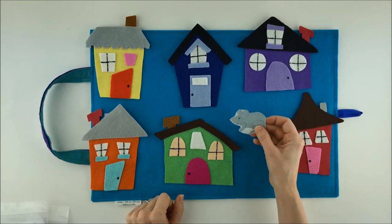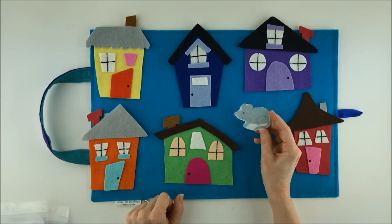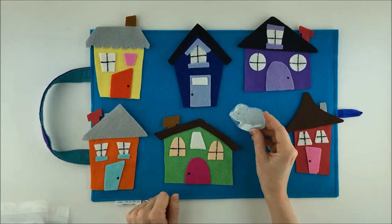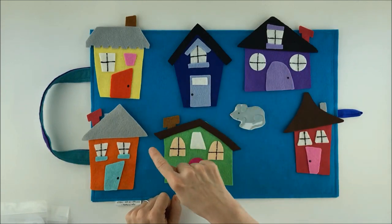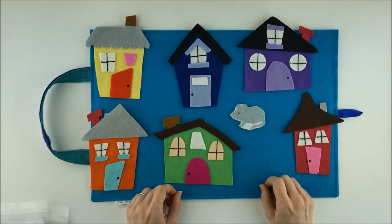I'm sneaky too. I'm sneaky and I'm squeaky. Oh, why are you sneaky, little mouse? I like to hide. What do you like to hide behind? I really like to hide behind houses. Well, what a good day this is then, because we've got one, two, three, four, five, six houses for you to hide behind!